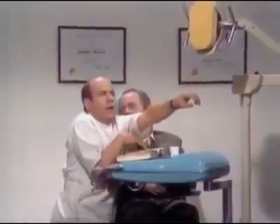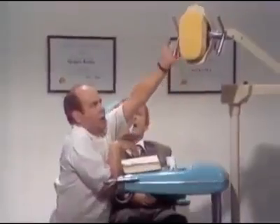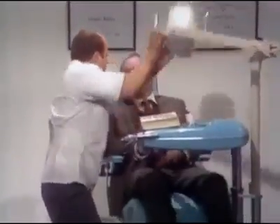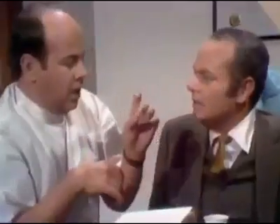I'd better look at it a little closer with the light. Oh, well, now that'll be $20. Well, that'll be $40.